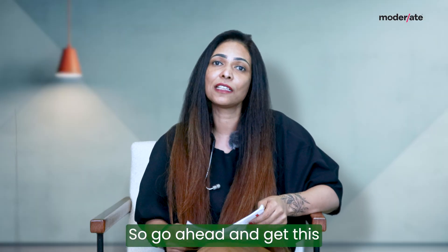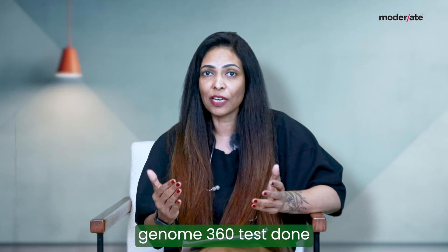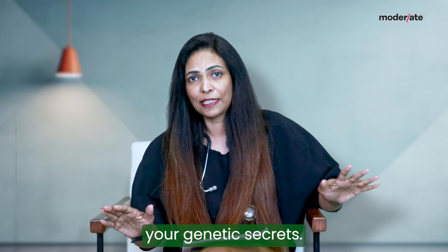So go ahead and get this Genome360 test done and unravel all your genetic secrets.